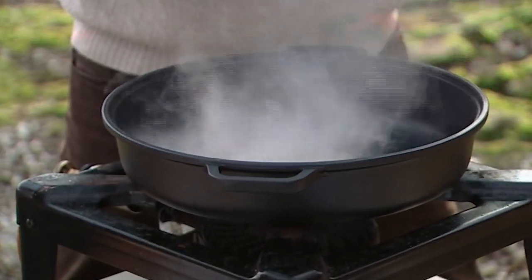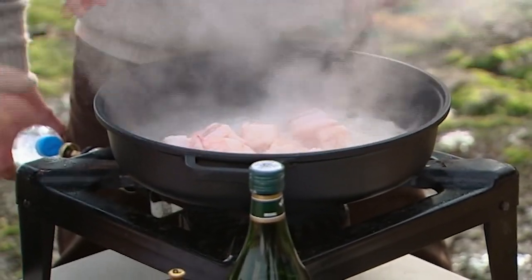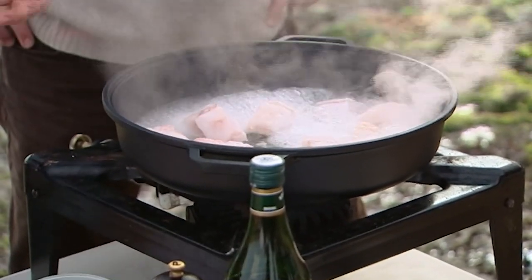What the vermouth does is it evaporates the alcohol straight away and you're left with a drier wine taste. It burns off really quickly but it also reduces down the water, so you make it an instant stock with the fish.